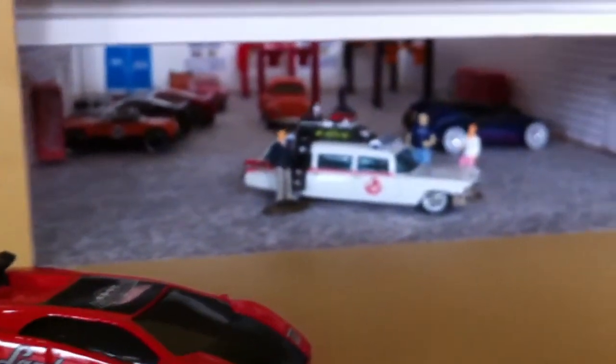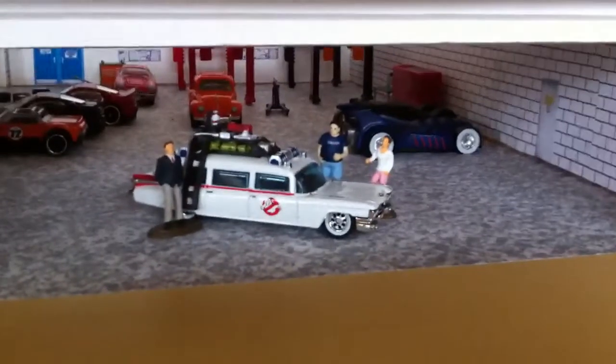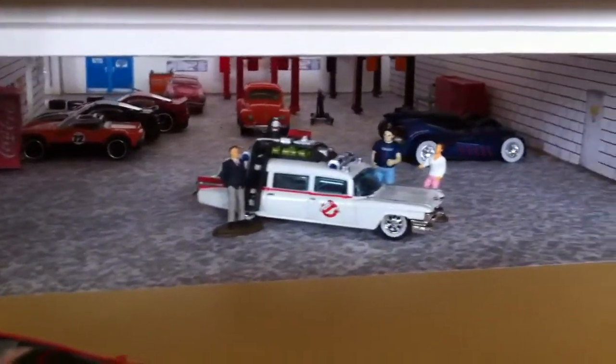There are the other cars in the shop. Been very busy lately — the shop is getting filled with cars again.